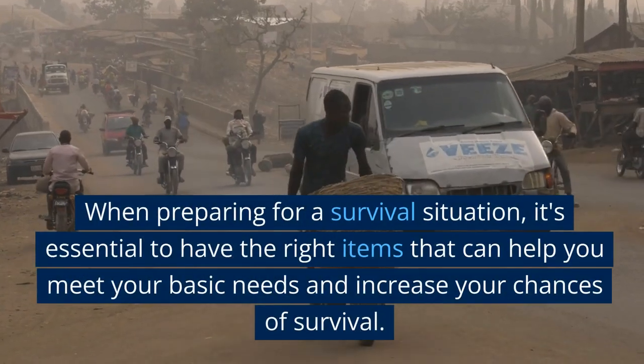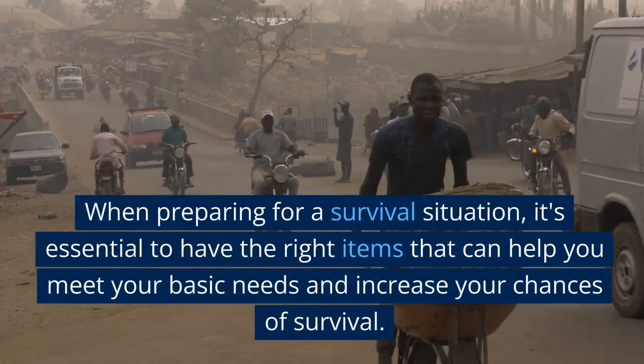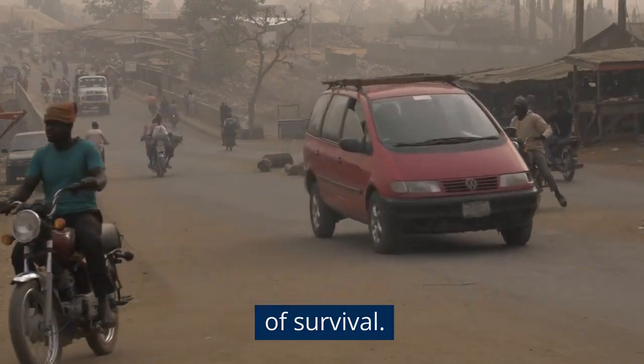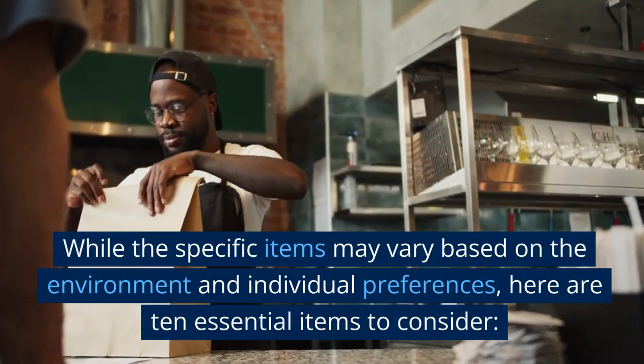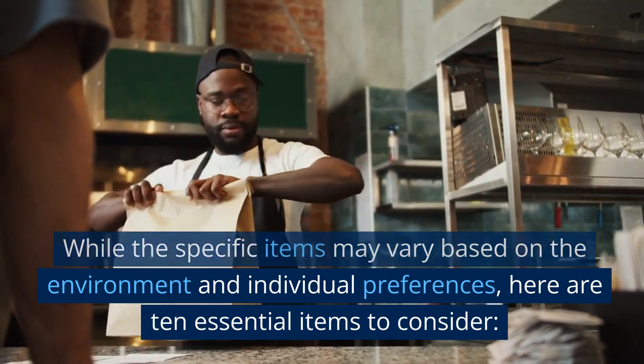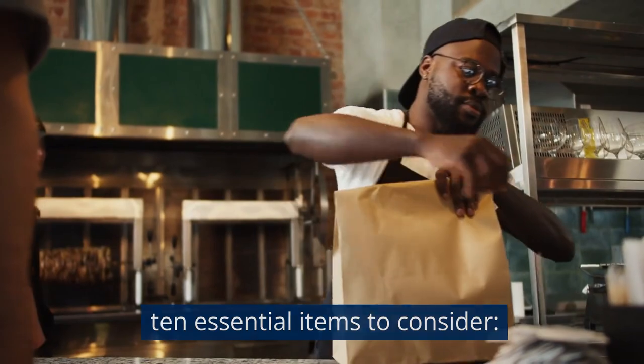When preparing for a survival situation, it's essential to have the right items that can help you meet your basic needs and increase your chances of survival. While the specific items may vary based on the environment and individual preferences, here are 10 essential items to consider.